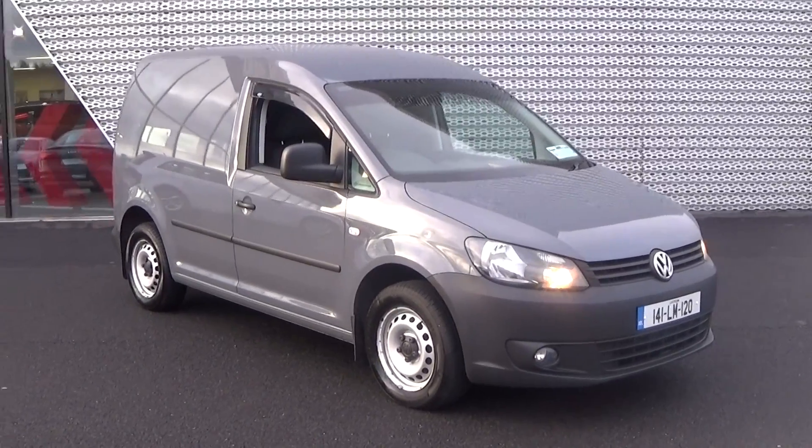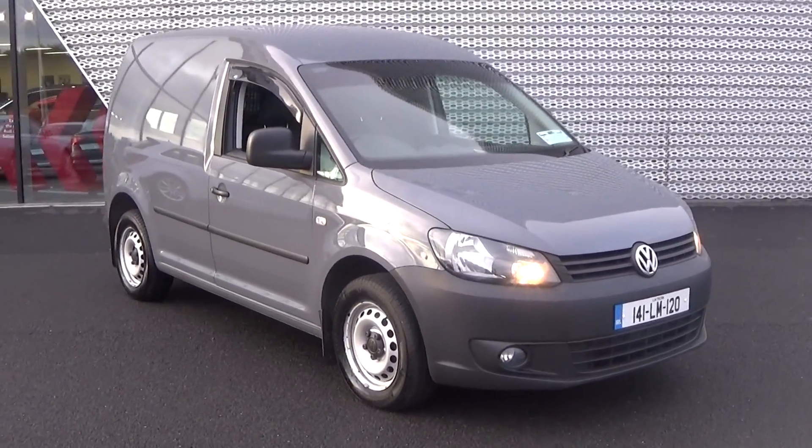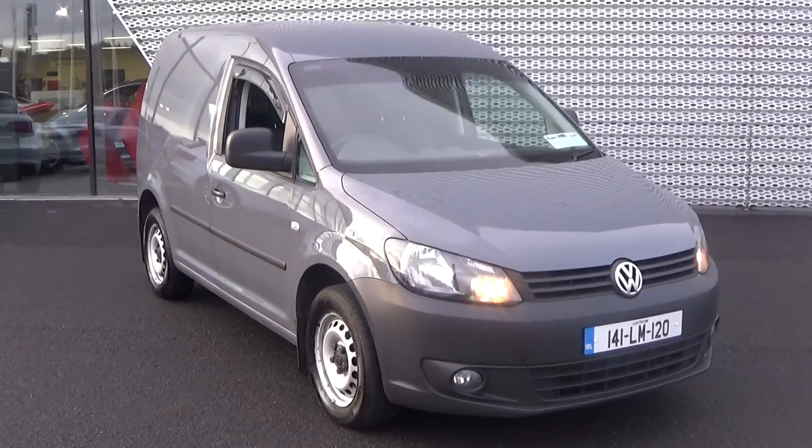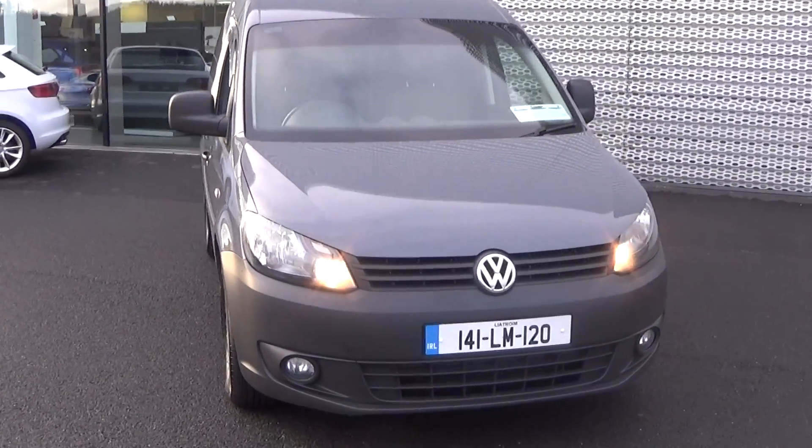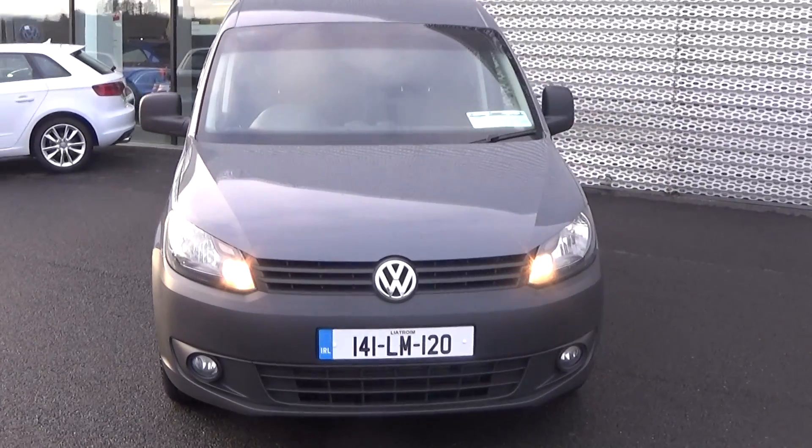Hello and welcome to Connelly's Volkswagen Sligo online video channel. Thank you for taking the time today to view this 2014 Volkswagen Caddy van — 1.6 TDI, 102 brake horsepower, finished in a grey exterior.